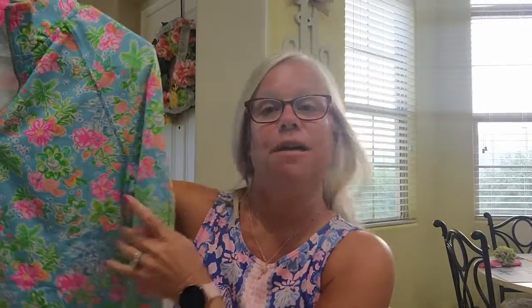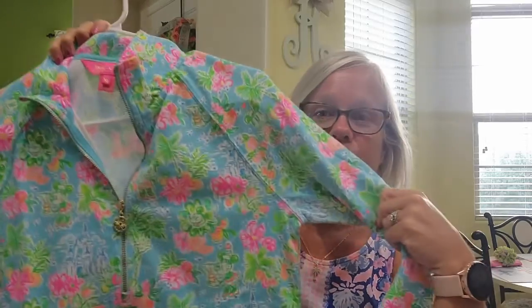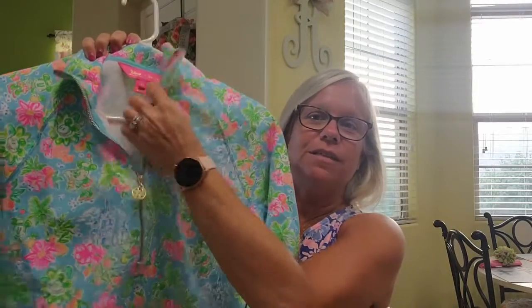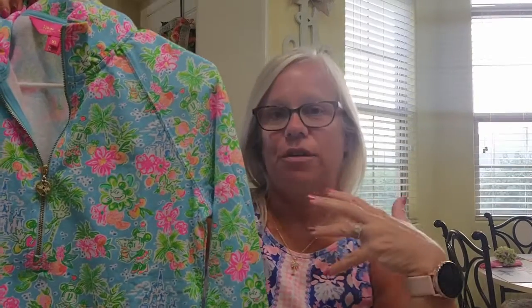If you've seen some of my reels, you've seen my outfits. Lily and Disney did a collaboration - how super cute is that? I picked up the popover, and if you have seen some of my videos, I've been wearing the Kristen dress quite a bit too, and I've got the shorts in this print as well.